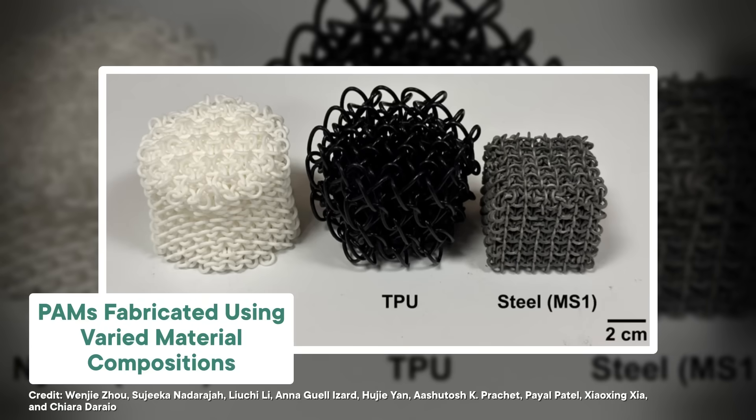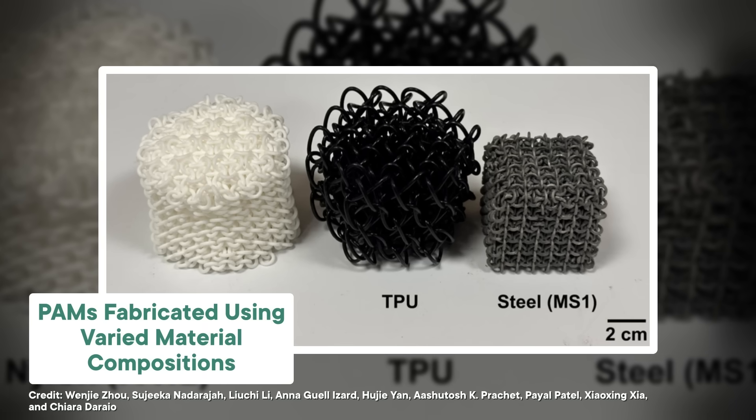Behold, PAMs — AKA polycatenated architected materials. If you speak the right dialect of science jargon, that tells you exactly what's going on: poly means many, caten refers to chains, and architected materials are specific structures made of repeating cells with connecting tissue. So polycatenated architected materials means lattice-like material built of many chains — that sure sounds like 3D chain mail.